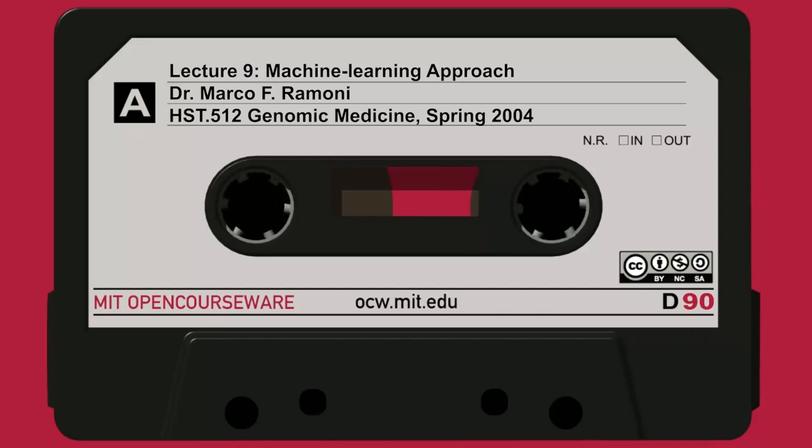The idea that polymorphisms could be used as natural markers created exactly the background of the human genome project. At that point we had an intellectual and scientific tool to track down diseases using the genetic code. The easiest thing we can do is find diseases that are caused by one single problem in one gene.